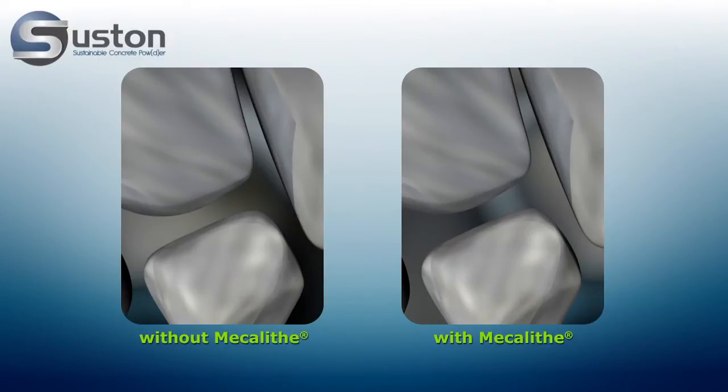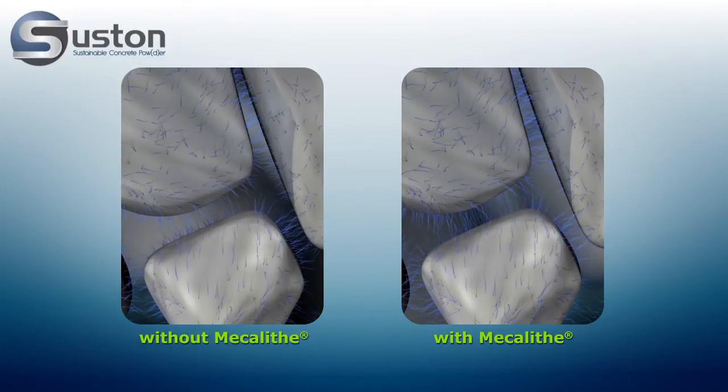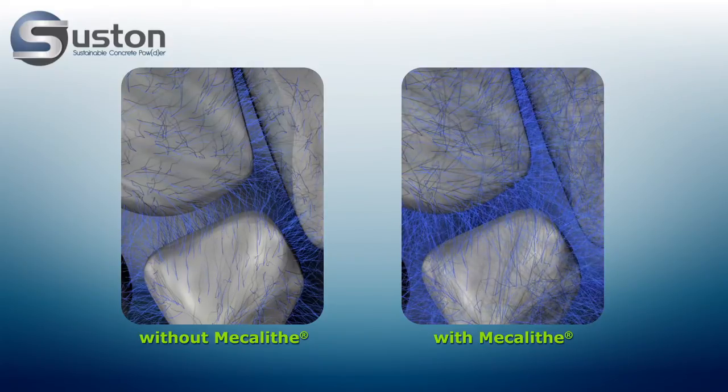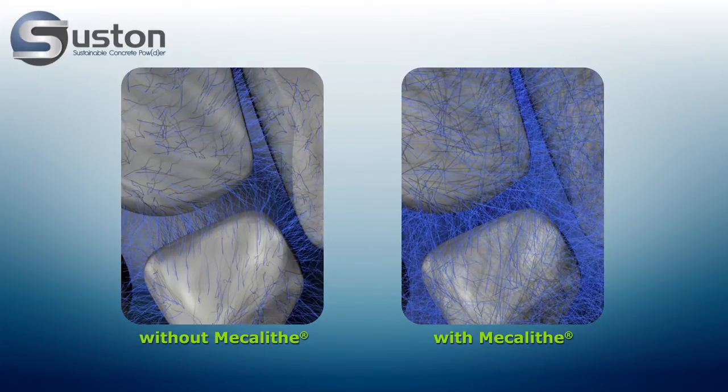On a microscopic scale, you can see exactly how Mecolite works. On the left side, you see the hydration process of cement. On the right side, you see the hydration process of cement with Mecolite. Mecolite is improving the needle structure of the hydration process. On the right side, you see longer needles which are creating a stronger adhesion.